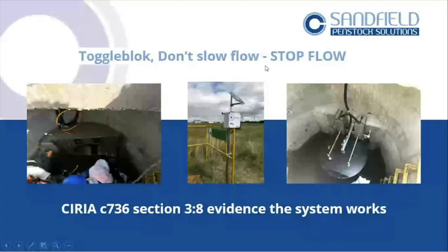Coming to the end now. Toggle block — don't slow flow, stop flow. The idea of toggle block is to stop flow in the event of an emergency. It's not a flow control device — it stops flow. Here's a couple of installations, including one recently done for Toyota. You've got the control panel running on solar power so it's always online — not waiting for mains power. A simple plate is loaded into a headwall, the valve sits on the outlet side, and in the event of an incident it drops and stops the flow.